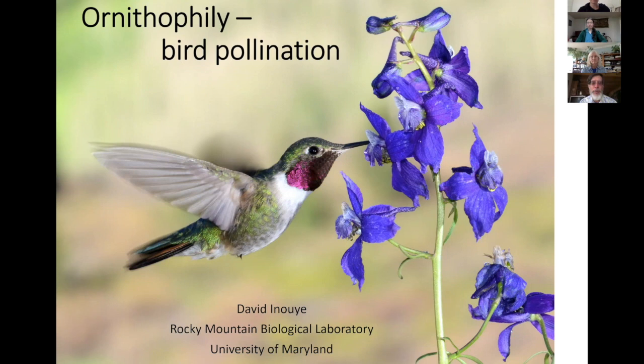Those of you that know broad-tailed hummingbirds know that they make a whistle when they fly — a mechanical wing whistle. You can see in this picture, between the first and second primary feathers on the wing, there's a little slot, and that slot is what makes a mechanical whistle when the birds are flapping their wings very rapidly. They're good pollinators — this one's visiting flowers of the Nelson's Larkspur, one of the first wildflowers to bloom in the spring.